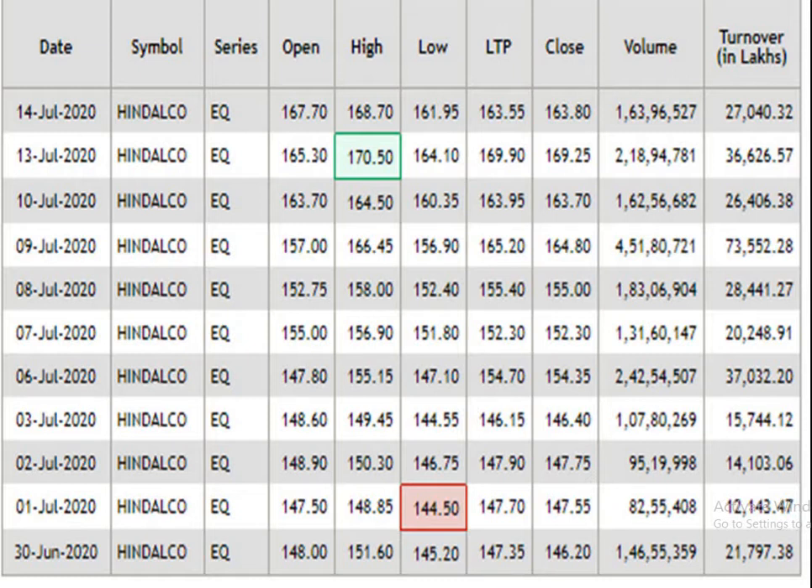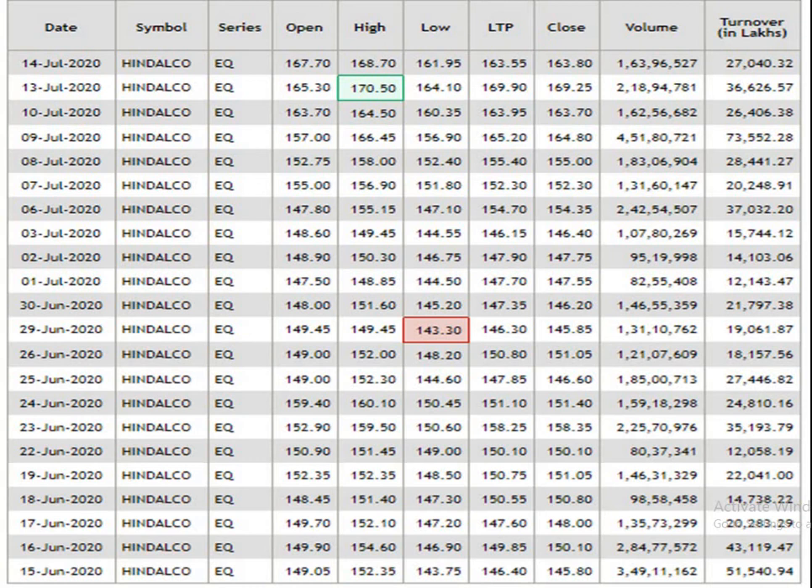This is a 15-day data analysis. According to that, 170 rupees 50 paise is the resistance and 144.50 is the support. The traded volume is pretty impressive. This is a one-month data analysis. According to the one-month data, 170.50 is the resistance and 143.30 is the support level. The traded volume is pretty impressive.